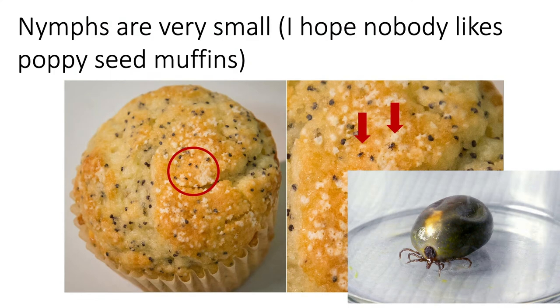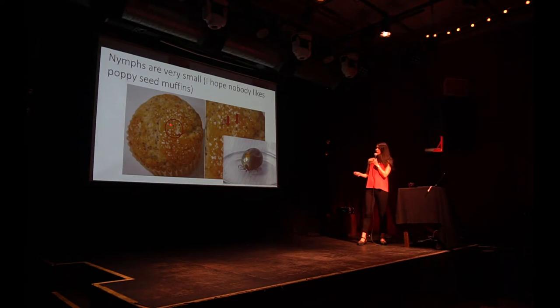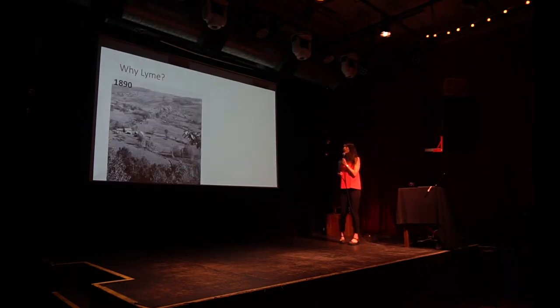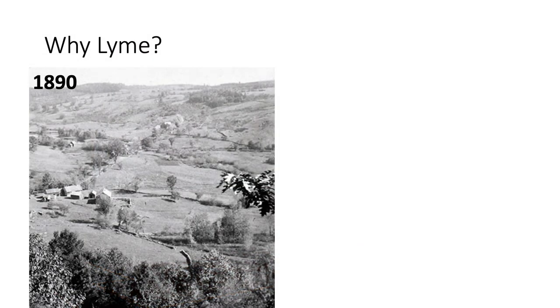That's one full tick. So they're really small — remember, this is what you're looking for when you go out hiking: something the size of a poppy seed that is semi-transparent. So good luck with that.